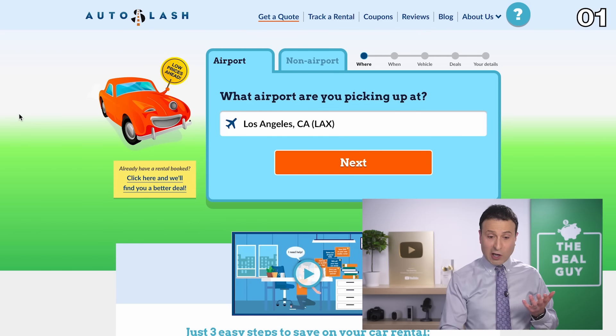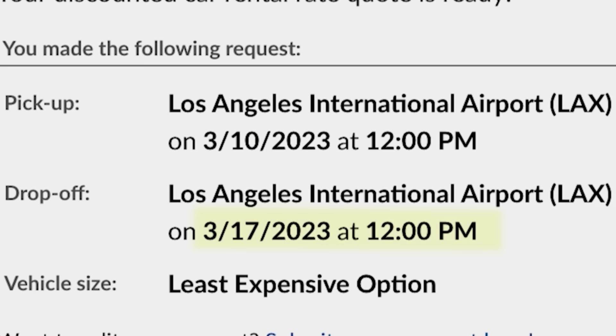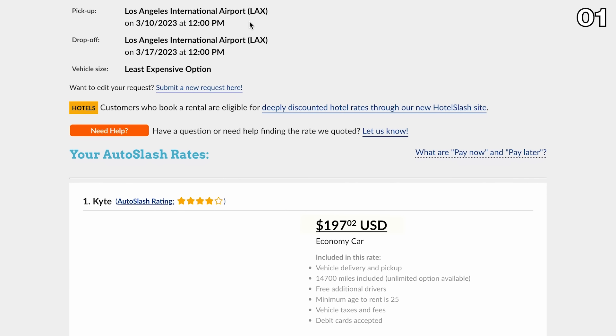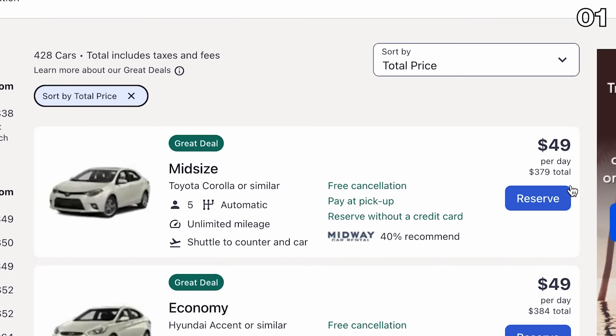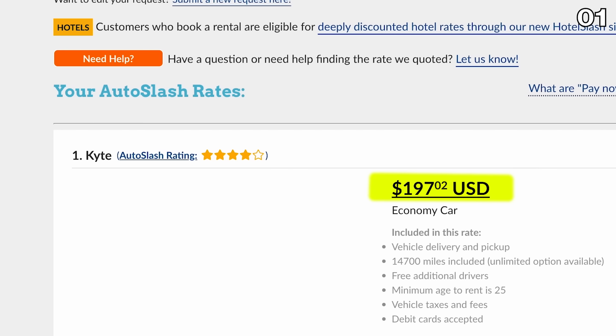Starting with a rental from the Los Angeles airport using autoslash.com, punching in March 10th to March 17th, noon pickup and drop-off, the lowest price I can find is $197 for the week. Punching in the same dates and times into Expedia, the lowest price I can find is $379. Not only is autoslash cheaper,